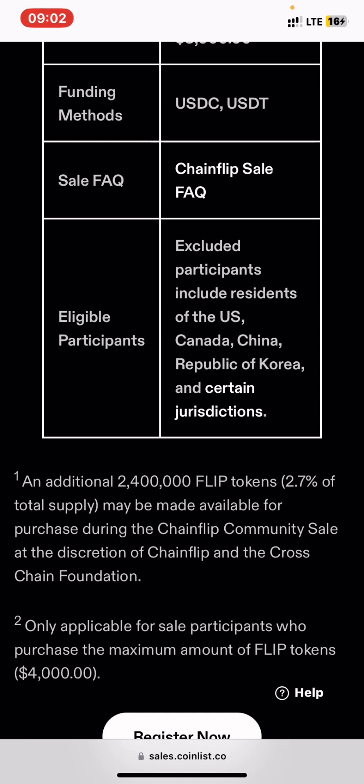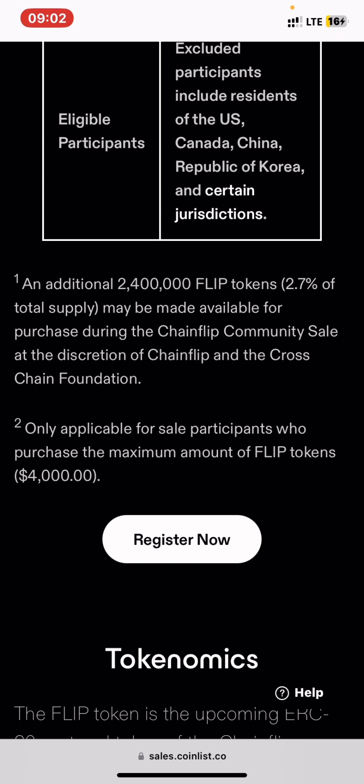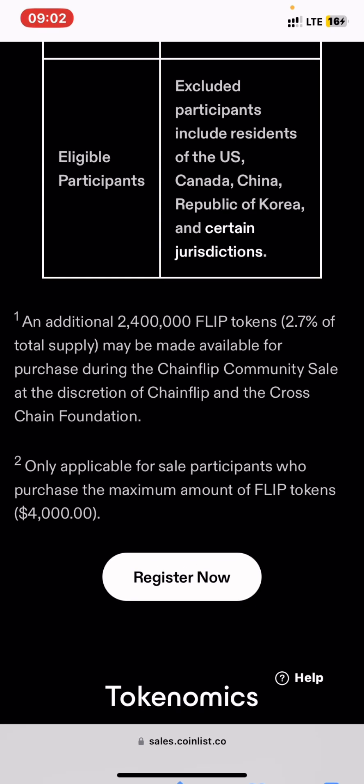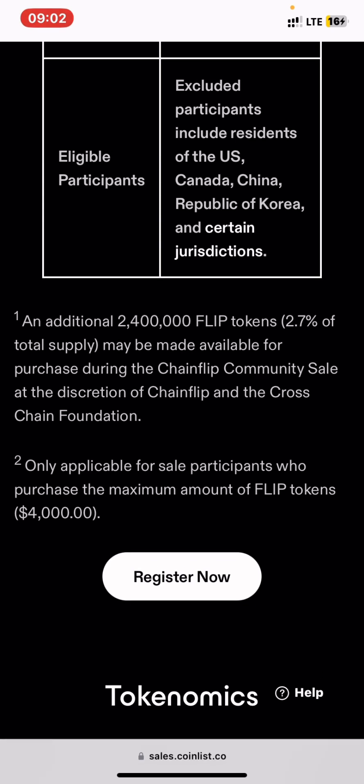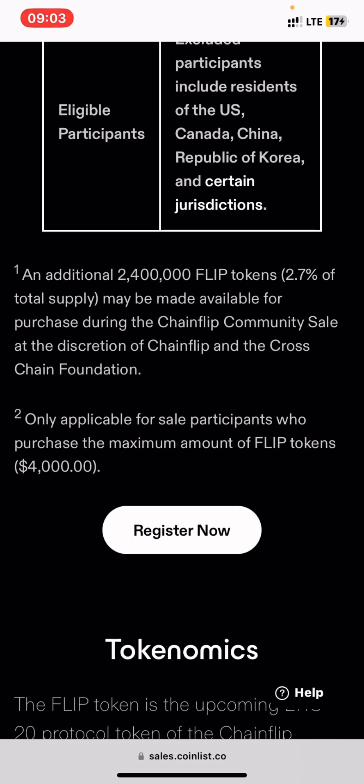Check the restricted countries list to see if your country is included. Additionally, there is an extra allocation of 2.4 million FLIP tokens — representing 2.7% of total supply — that may be made available for purchase during this community sale at the discretion of the token's founder.